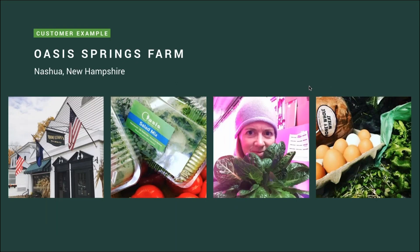A great customer example for the CSA channel is Oasis Springs Farm in Nashua, New Hampshire. Sarah Ward and her husband have scaled their CSA program to the point where they have wait lists every single cycle. We have an entire webinar where she shares her tips and tricks on how to get a CSA started, so definitely recommend viewing that if this is of interest to you.